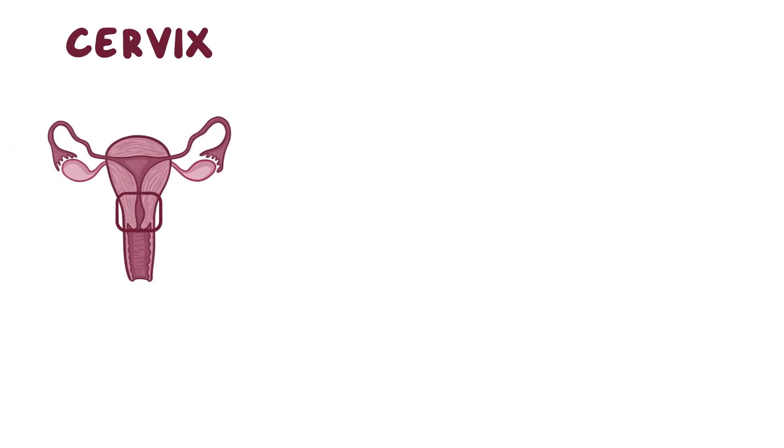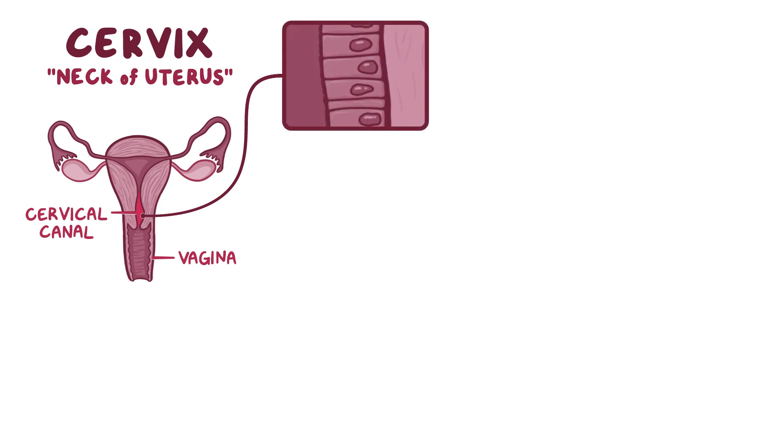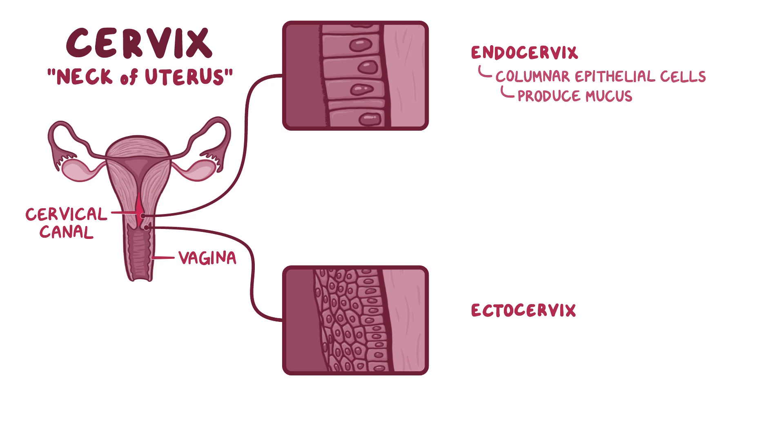The cervix is also called the neck of the uterus and it protrudes into the vagina. The interior cavity of the cervix is called the cervical canal and it can be divided into two sections. The endocervix is closer to the uterus, not visible to the naked eye, and it's lined by columnar epithelial cells that produce mucus. The ectocervix is continuous with the vagina and it's lined by mature squamous epithelial cells.